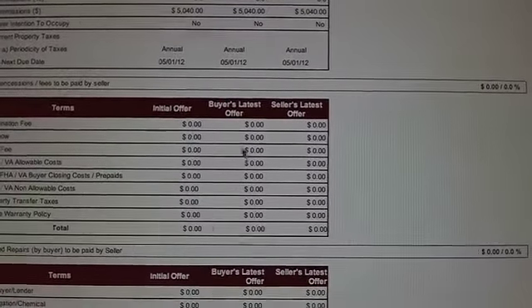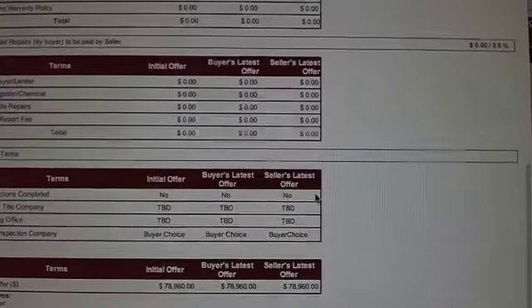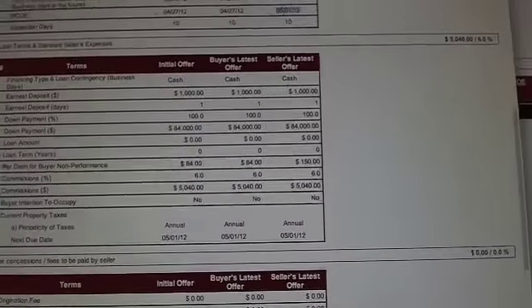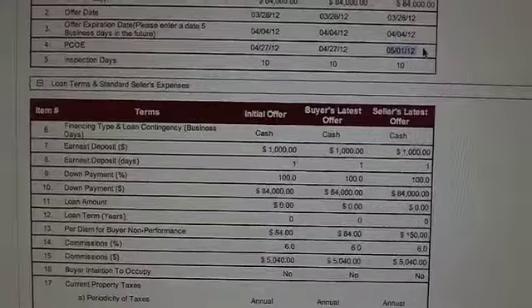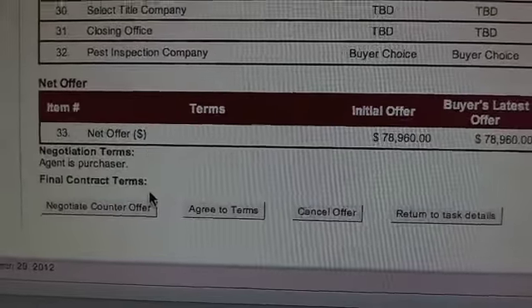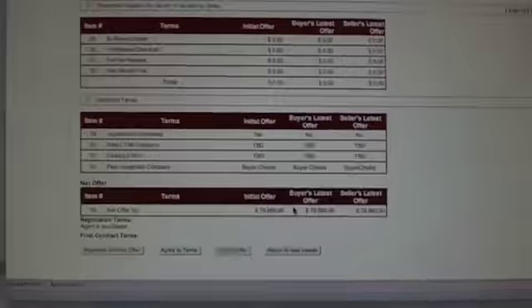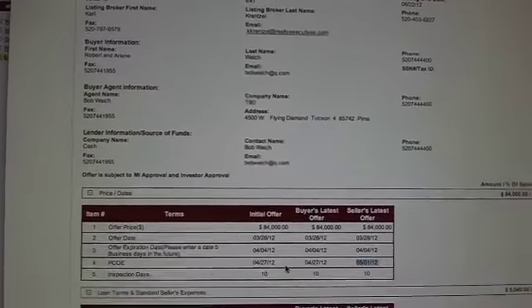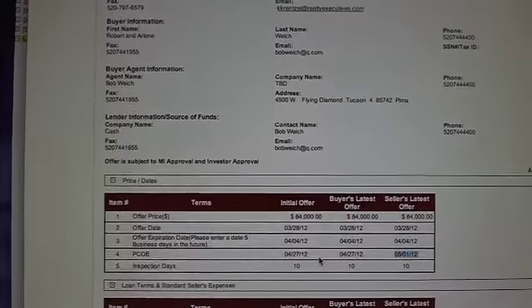You basically review everything the buyer offered versus what the seller says they'll take. In this case, the only thing they wanted to change was the actual closing date. So what you do is simply call up the other agent, tell them the good news, and then put in here whether they're going to negotiate, agree to the terms, or cancel the offer. My guess is they'll say that's okay since it's a cash offer — they won't worry too much about closing dates.